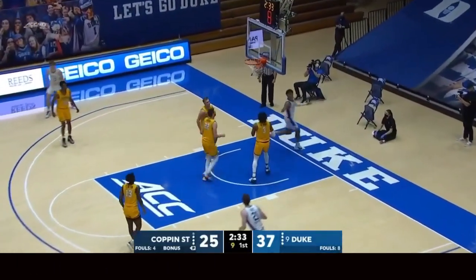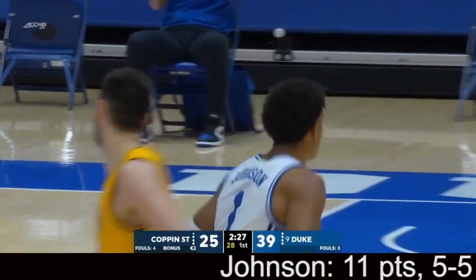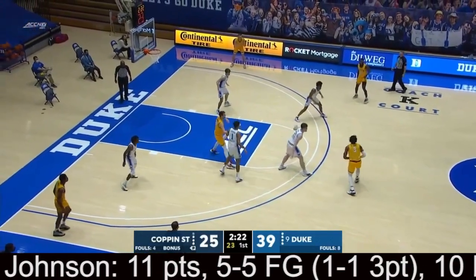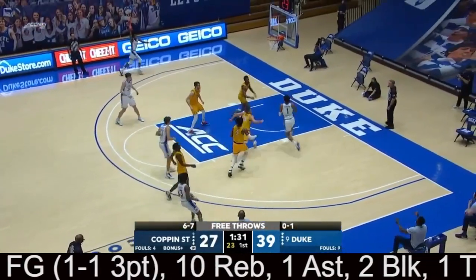Nice look inside — there's a double-double for Jalen Johnson off the beautiful assist from D.J. Stewart. And with that bucket, Johnson joins Marvin Bagley as the only Duke freshman in the last ten years with a double-double on opening day. Six of his ten points have come at the charity stripe.